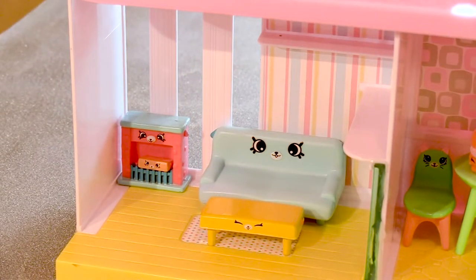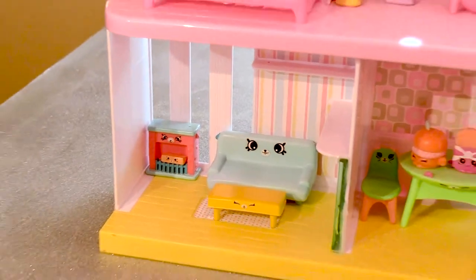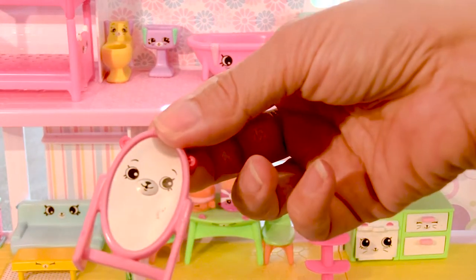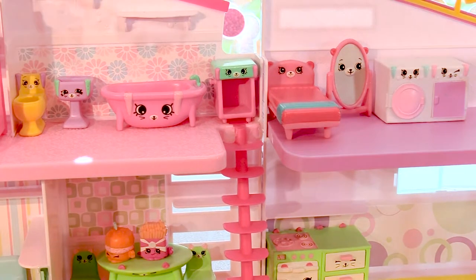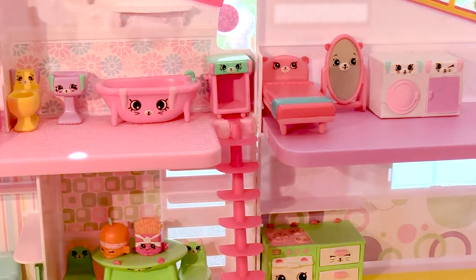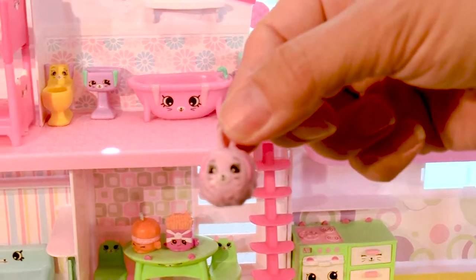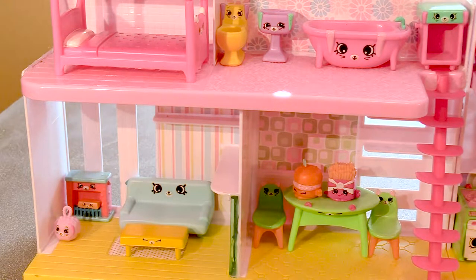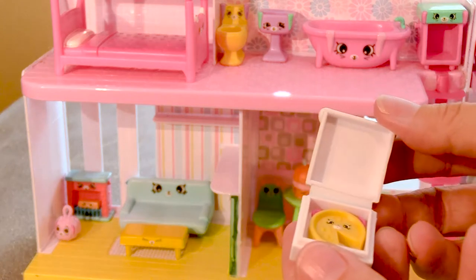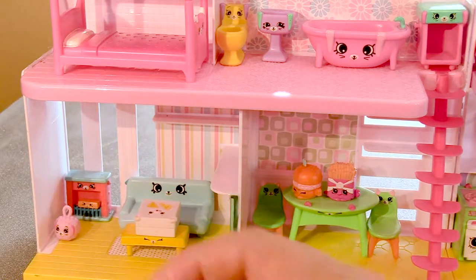Looks like our living room is a little bit empty. We'll have to find some things to put in there. Here's a mirror. Where does that go? We can put that right by the spare bed. Then when a guest stays over and they get dressed, they can make sure they look good. There's a little poodle. Let's put the poodle right on the floor by the fireplace. And look at this — we have pizza. Sometimes we watch movies and eat pizza in the living room. So we'll put a little pizza right there.